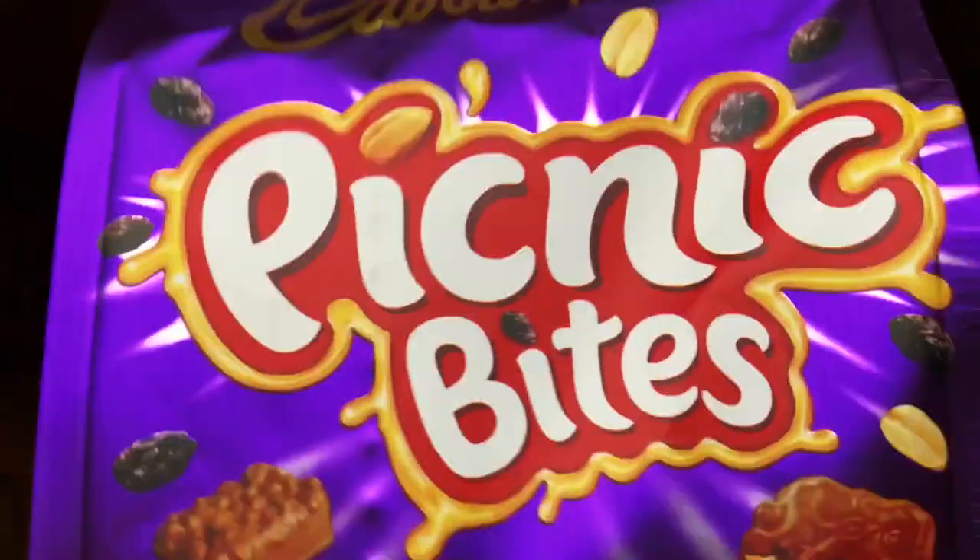We're going retro chic today — we have Cadbury Picnic Bites! It's a Cadbury Picnic in bite form: milk chocolate with caramel, peanut, crispy cereal and dried grapes — wait, is that not a raisin? I've only ever tried a Picnic once and I'm pretty sure I liked it. These are definitely coming with me to work today.